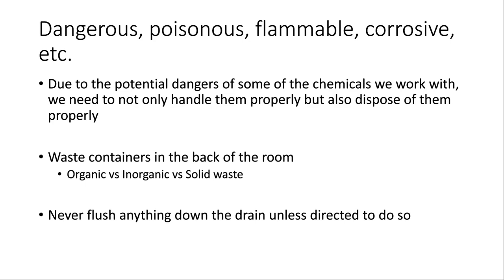We always dispose of chemicals in the correct waste containers. At the start of each lab I'll give a mini lecture explaining where each waste container is located and exactly where the different products of that experiment go — whether organic, inorganic, or solid waste. Every once in a while something can go down the drain, but I'll always explicitly tell you what can. If you're ever unsure, always ask me. The school pays a company to come take the waste containers and properly dispose of the contents.